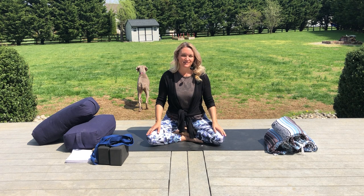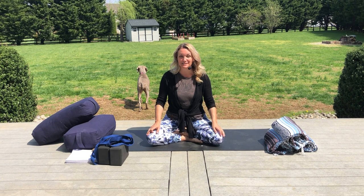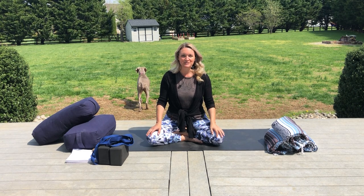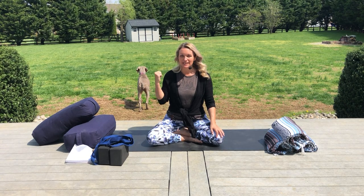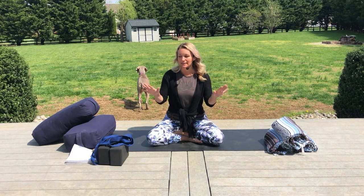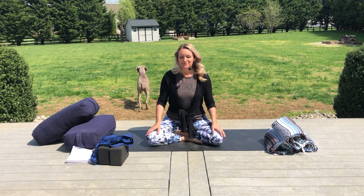Hi everybody, my name is Jen. Welcome to our yin practice today. I am taking a little bit of a risk filming outside with the dogs — God knows what else will happen in the yard behind me. It was too nice of a day to go record this in my basement, so I thought I'd show you where I'm set up outside. Maybe it will inspire you to do the same thing, and hopefully your dogs will behave too. This is Leela behind me.